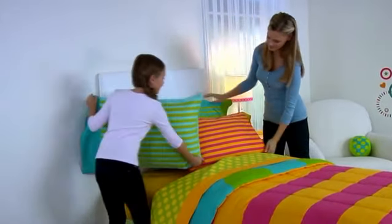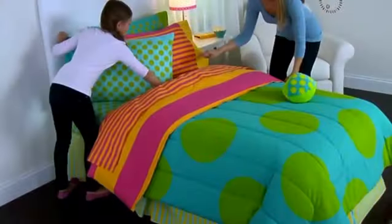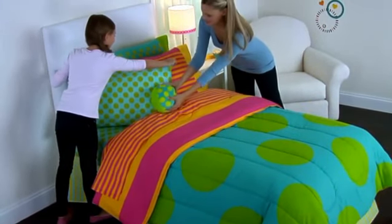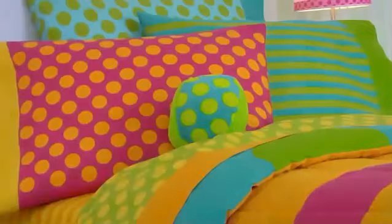Flip over the comforter or turn the sheets upside down for a brand new look in minutes. Combozi makes it easy for your girl to express her individual style. Each set includes a reversible comforter,